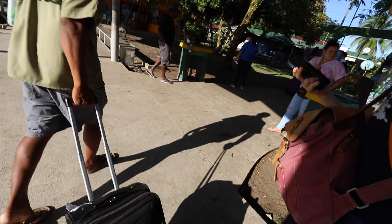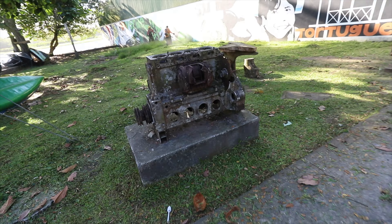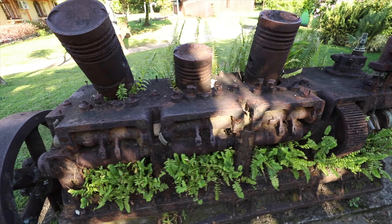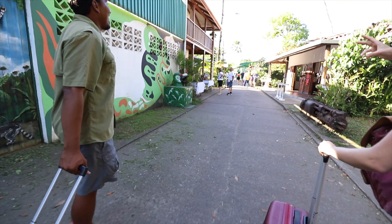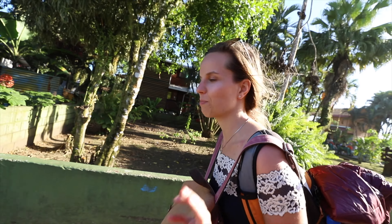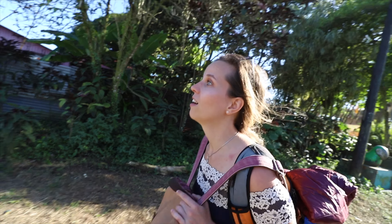We made it! This is so beautiful here. Welcome to Tortuguero! It's already so beautiful. People told me it's like the Amazon here. First impression — I love it. It's the right amount of exotic and a bit touristy so you can feel comfortable. It's not too adventurous, but it is adventurous. Sometimes that sweet spot is hard to find. And this is our Airbnb.